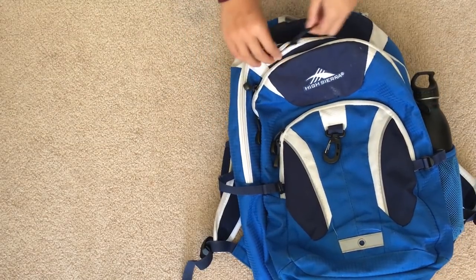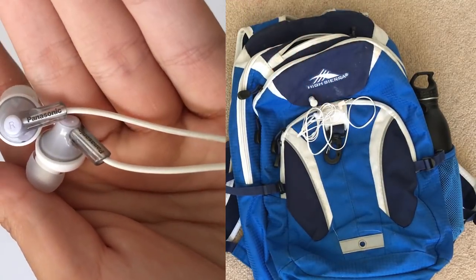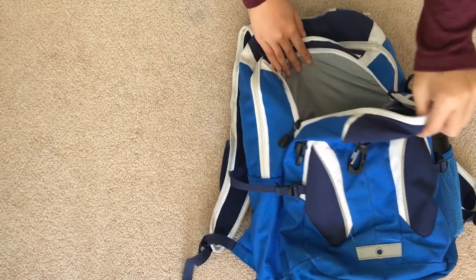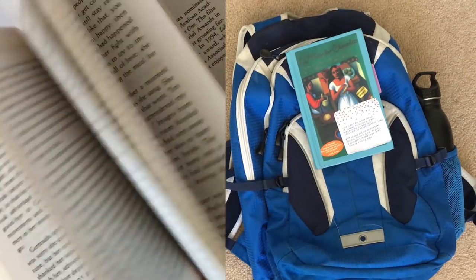There's a little top pocket with velvety padding, and in here I keep my phone and my earbuds. In the middle-sized pocket I keep the books I'm reading in English — currently I have 'Like Water for Chocolate.'